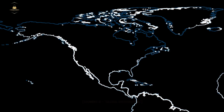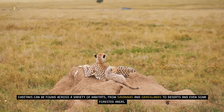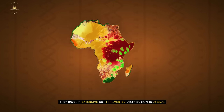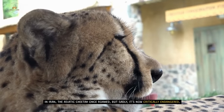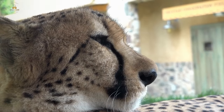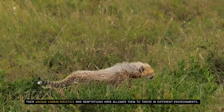Global Distribution. Cheetahs can be found across a variety of habitats, from savannas and grasslands to deserts and even some forested areas. They have an extensive but fragmented distribution in Africa. In Iran, the Asiatic cheetah once roamed, but sadly it's now critically endangered. Their unique characteristics and adaptations have allowed them to thrive in different environments.